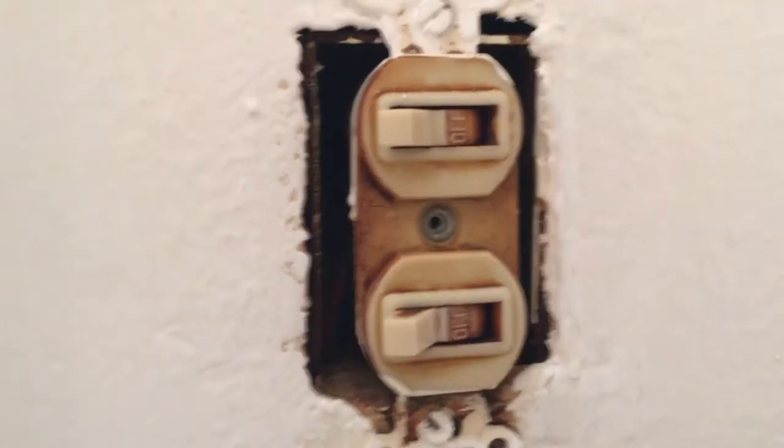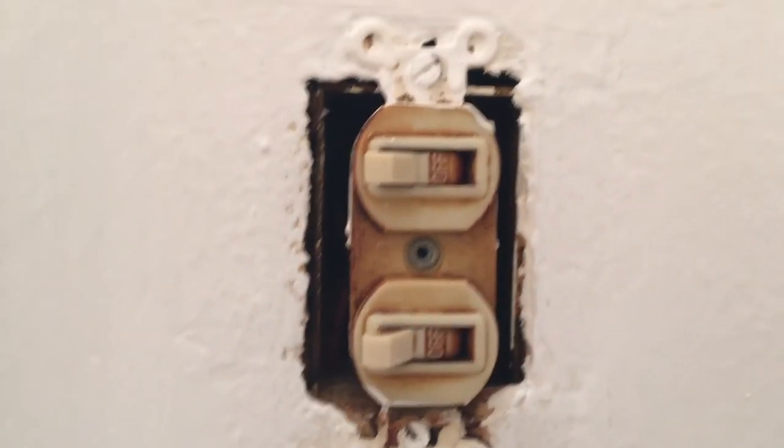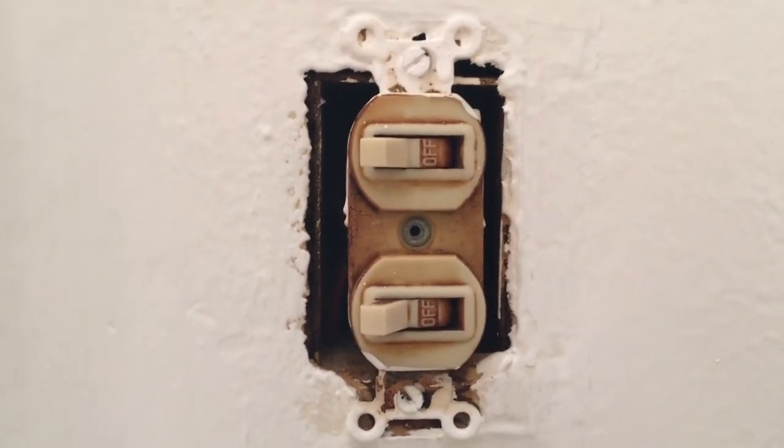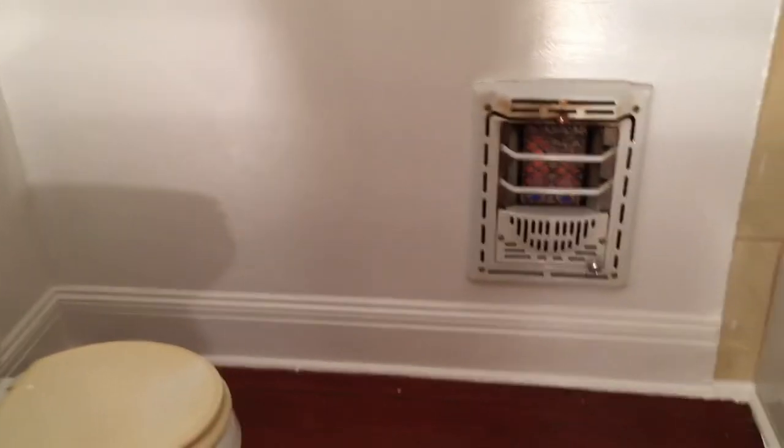I'll put up new light fixtures. That really illustrates what the cigarette smoke does. I'm going to get a new switch and new switch plates. I guess I've still got a lot of cleanup to do.